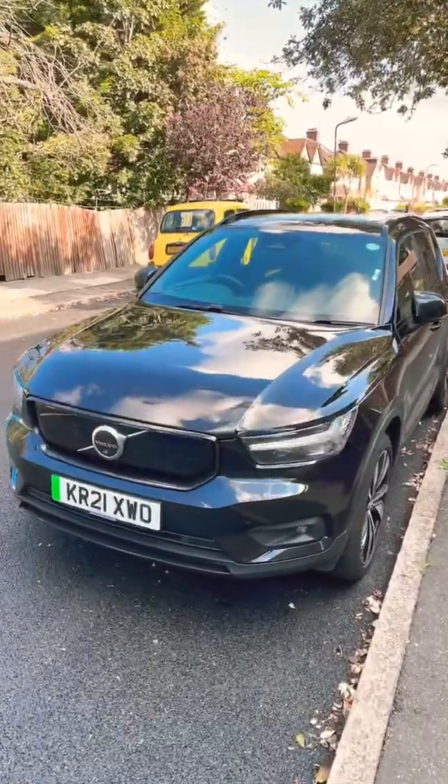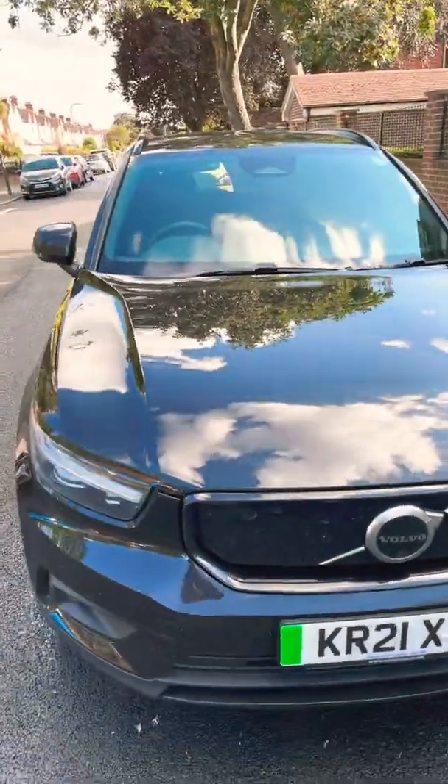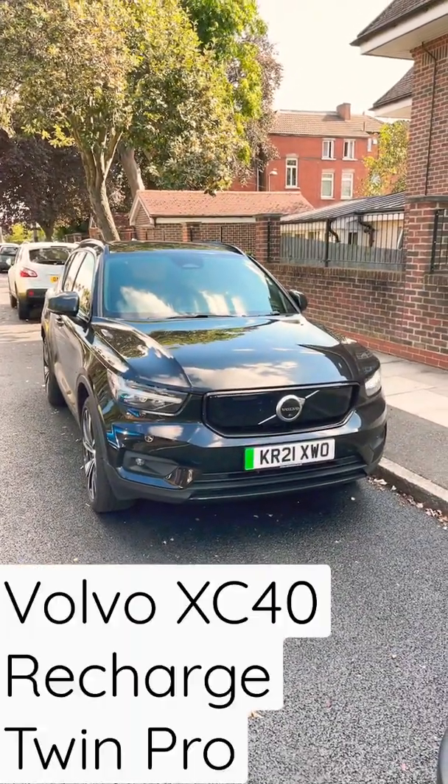This is a Volvo XC40 Recharge Twin Pro and I'm going to tell you five cool things about this car. Number one: it's an electric car. Number two: it's got around 260 miles of range.